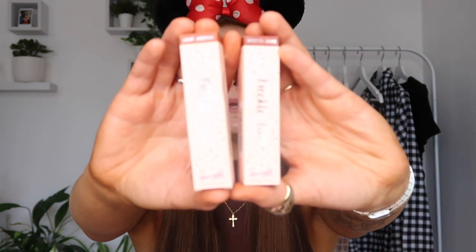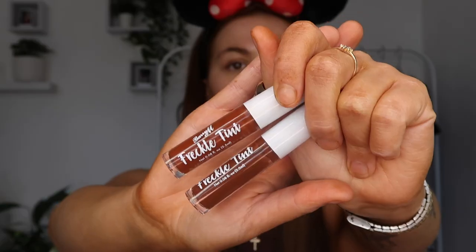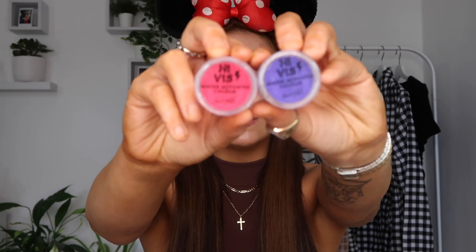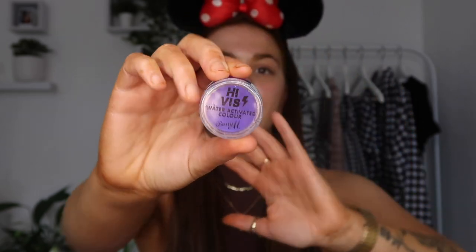Next up, moving on to some items from Boots — and I've already used one. It's the Barry M Freckle Tint. These are like a dupe for Freck, the one all the influencers use, but that's very expensive. This is about a third of the price. They only do two shades: light to medium and medium to dark. I also got the Barry M High Base Water Activated Color Liners — the pink one in High Voltage and the purple in Wavelength. I'm very excited to play with them.